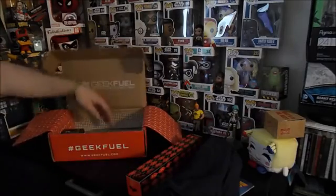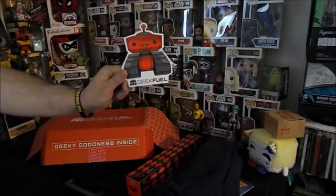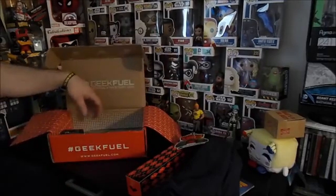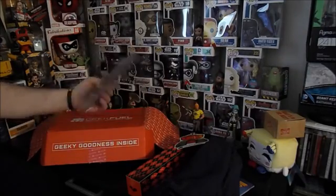We got our Geek Fuel sticker — I love that logo. It's a Wall-E one, it's a red one, but I'm cool with that. And there's a Mallet of Mischief — wonder what that could be.